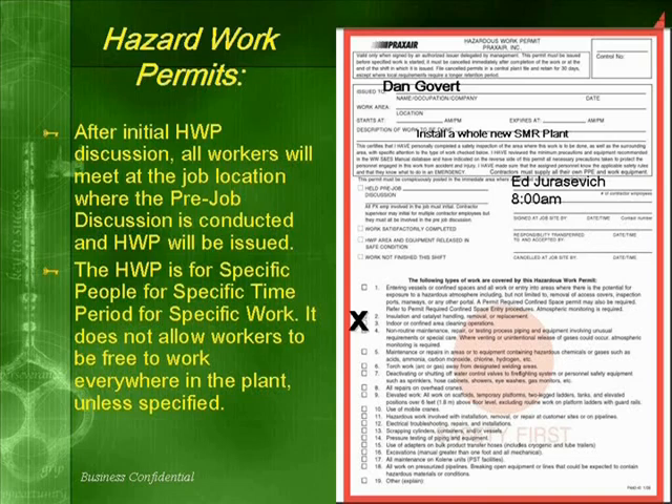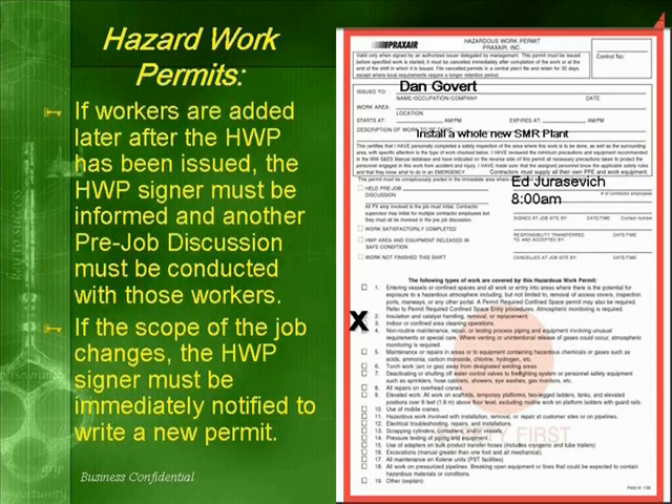Workers are allowed to roam everywhere in the plant unless specified. If workers are added later to the work site after the hazardous work permit has been issued, the Praxair hazardous work permit signer must be informed and another pre-job discussion must be conducted with those new workers. If the scope of the job changes, the hazardous work permit signer must be immediately notified to write a new permit.